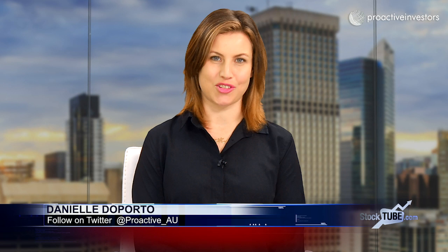Joining us from Perth is Ian Prentice from Technology Metals Australia. Tell us about these results from RC drilling at the Gabaninth Vanadium project just in.